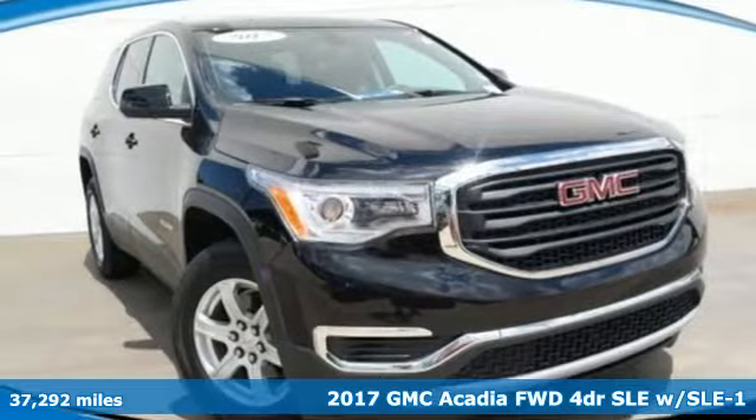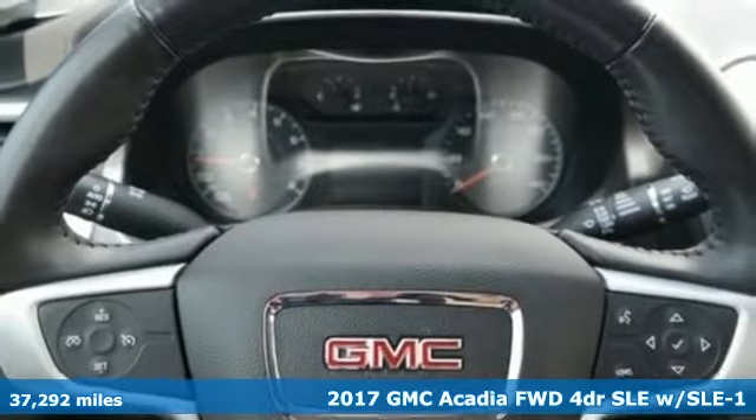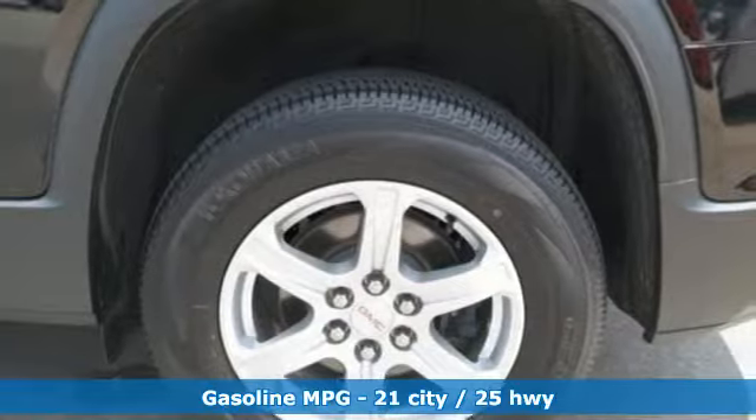Here's a 2017 GMC Acadia. GMC, it's not just a vehicle, it's a professional-grade tool. And with features like these, every drive's a pleasure.